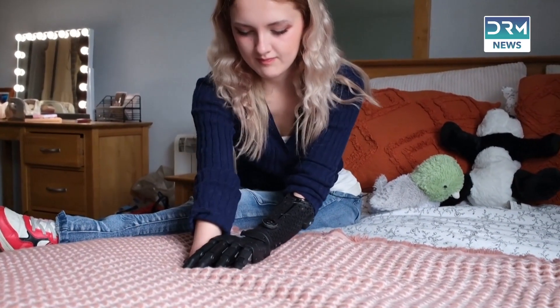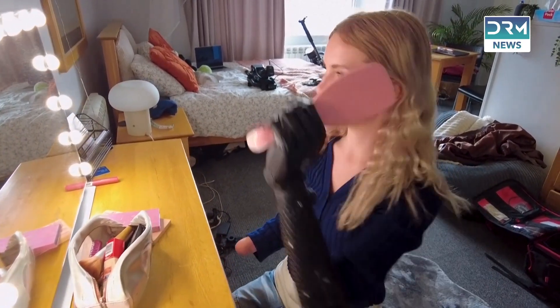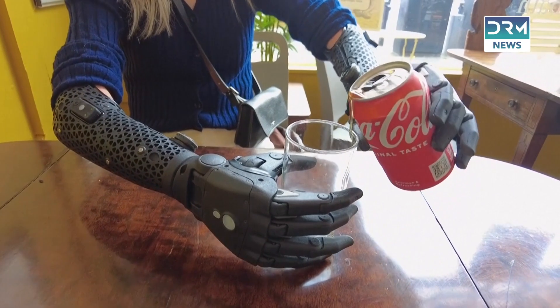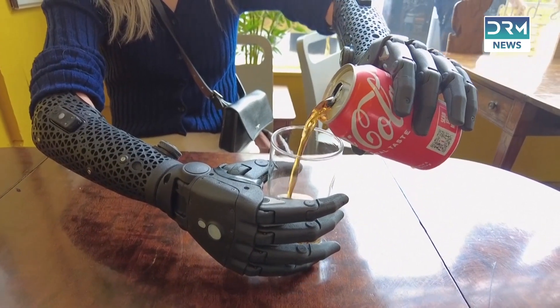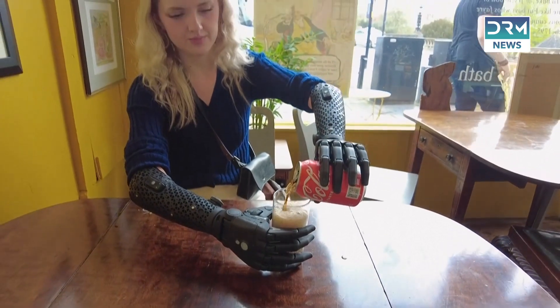Lockie, who lost both her hands to meningitis as a toddler, has been helping Open Bionics push the boundaries of what is possible with prosthetics. Her ongoing feedback has helped develop advancements like 360 degree wrist rotation and wireless control.